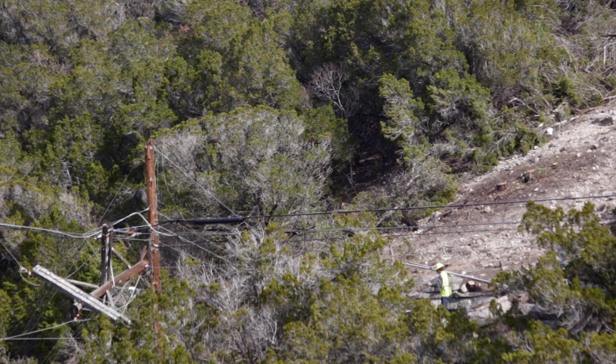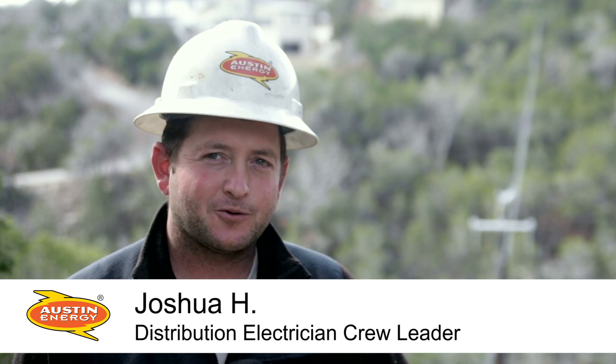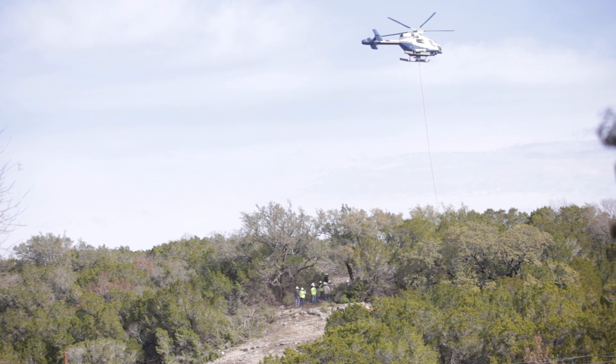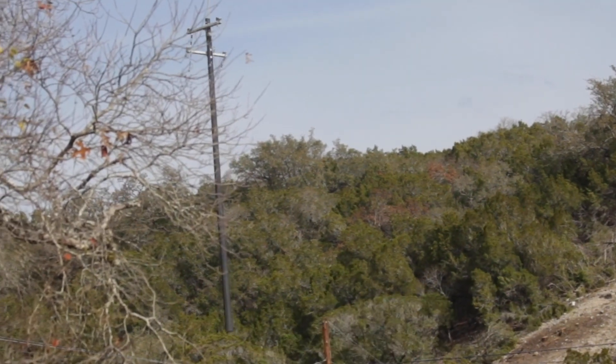As for accessibility, as you can see the terrain, it drops off pretty substantially, and it was going to be easier with the resources we had on site. We actually had a helicopter under contract, and we opted to utilize that piece of equipment to set the pole for us off on the side of this cliff over here behind us.